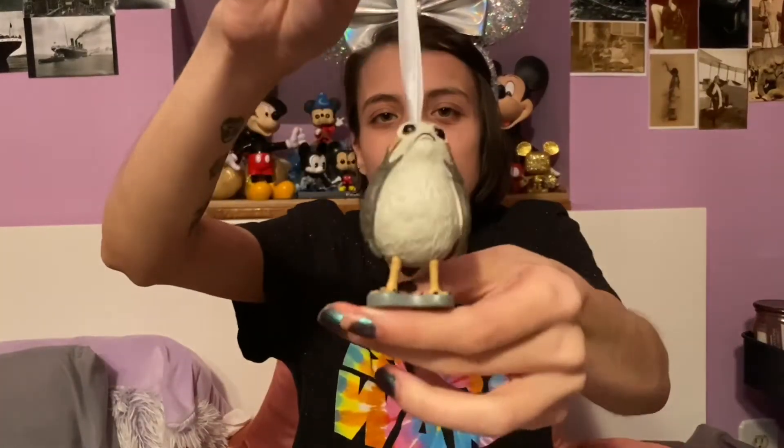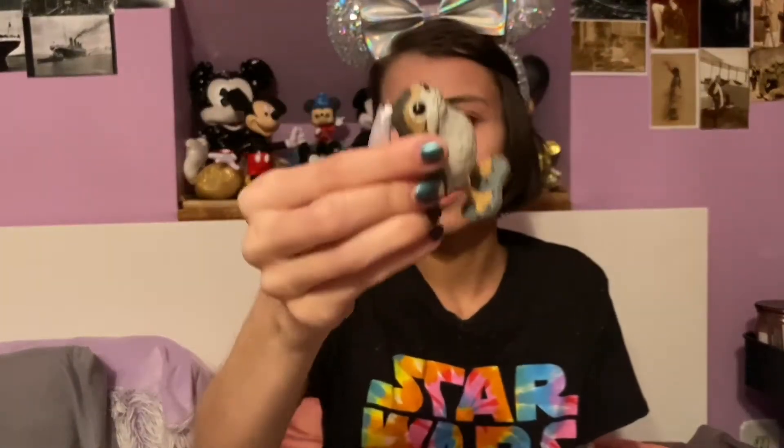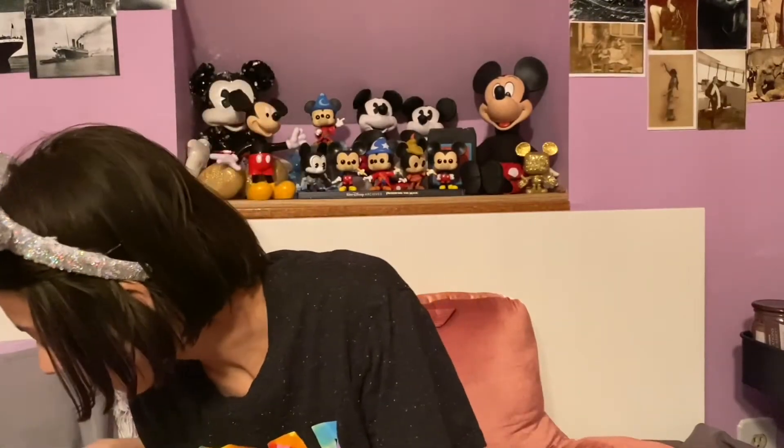One of them that we got last year for Christmas is this little Porg ornament. It's one of those like nine dollar Hallmark ones that you could buy from Target. I actually saw this at Target this year, so if you want one, I'm sure you can find one at your local Target store.